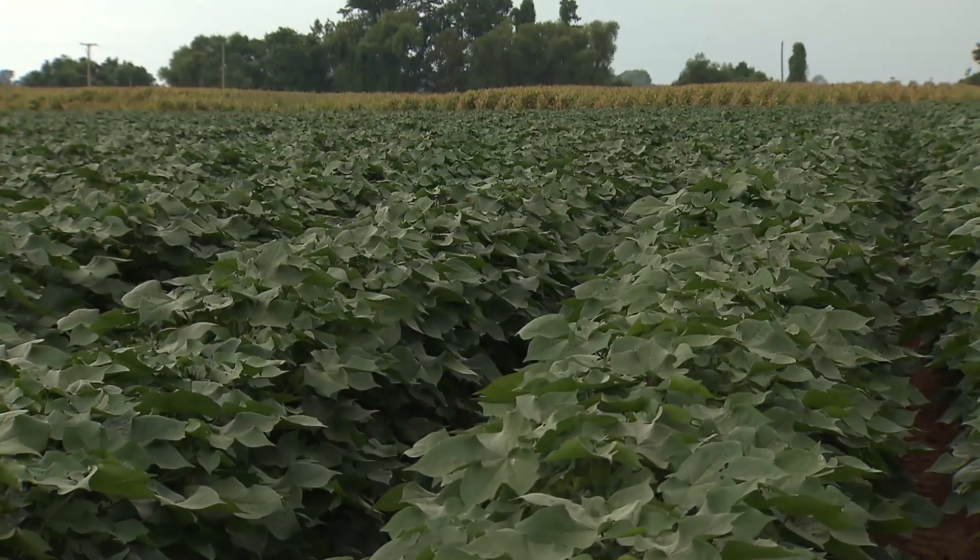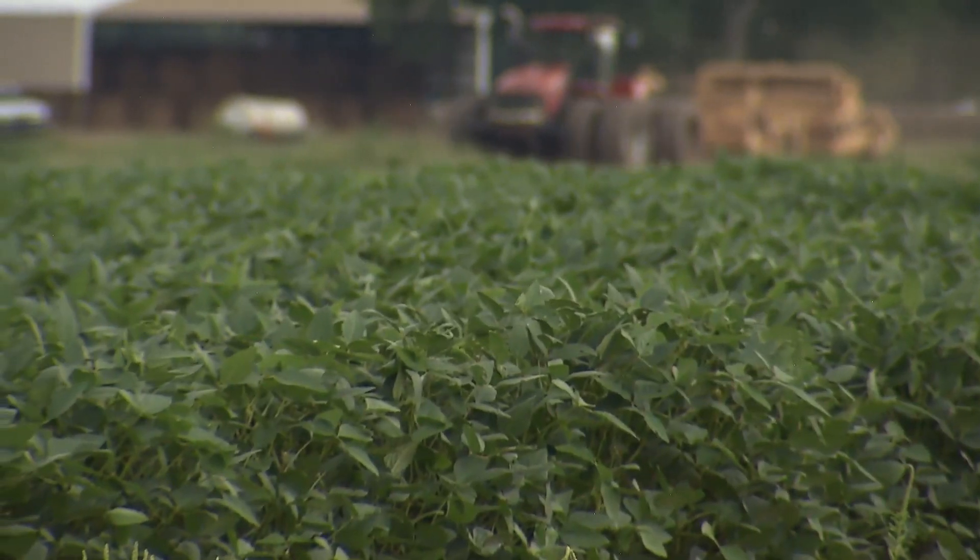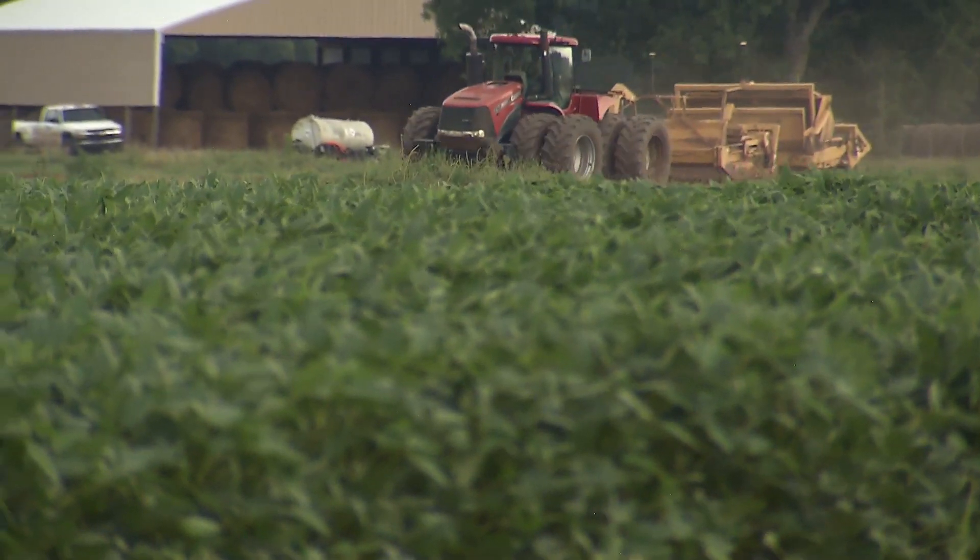Today I'm here at the Red River Research Station, where most of the work done here is on row crops. We've got a soybean field, cotton, and corn that they do research on, and there's also some beef cattle and forage work. But today we're going to take a look at our Northwest Region Super Plants Demonstration Garden.